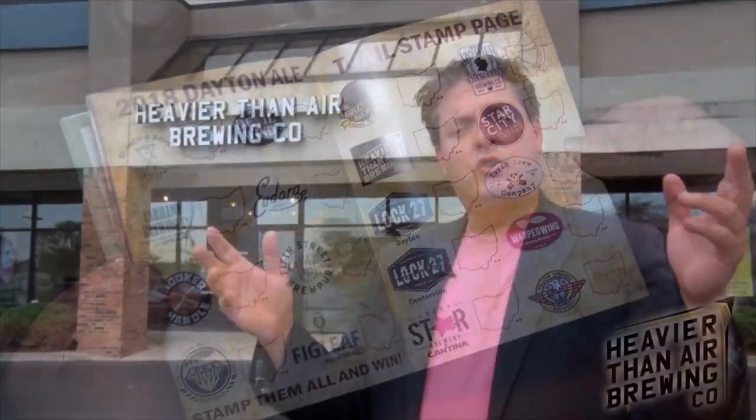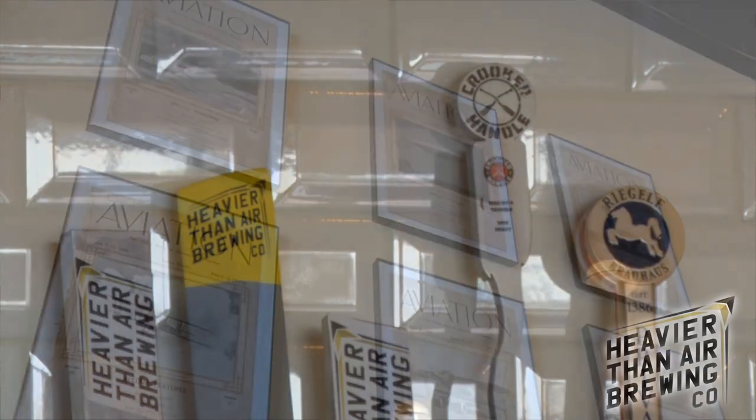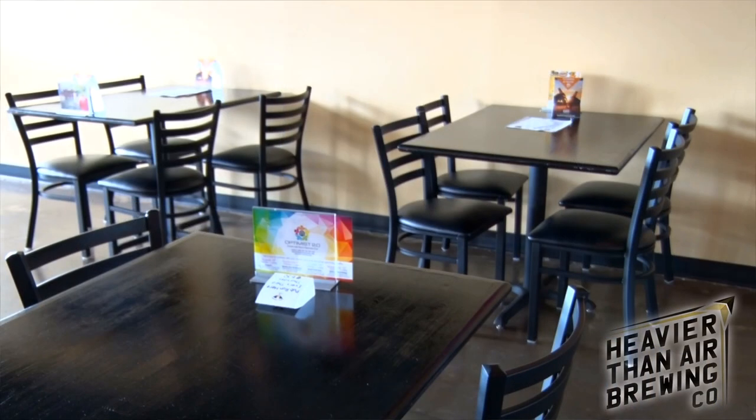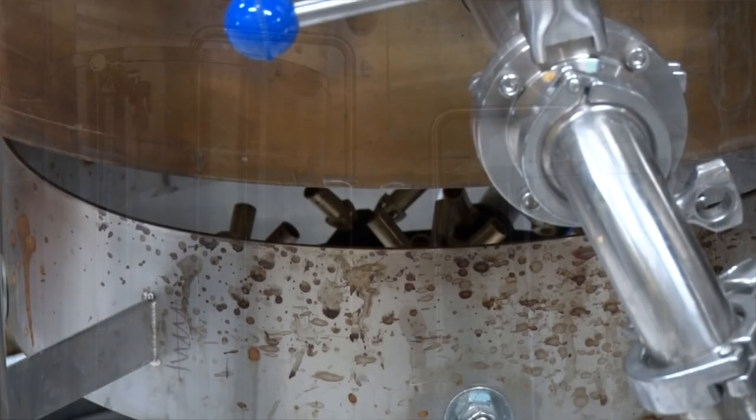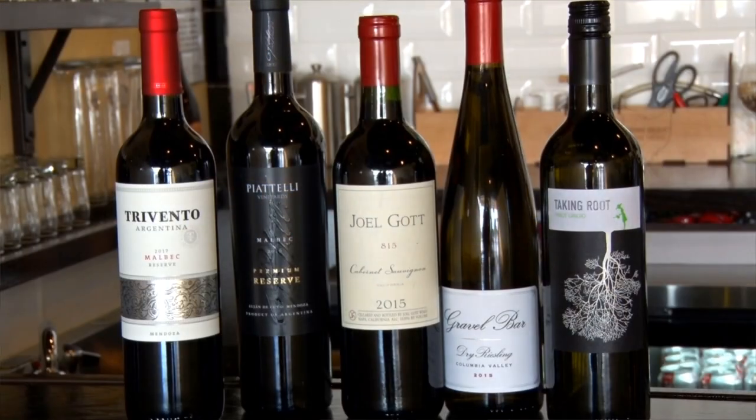Our next stop on the trail is right here at Heavier Than Air Brewing Company. Welcome to Heavier Than Air Brewing here in Centerville, Ohio, where we have ten taps of mostly our beers — some seasonal and some specialty beers. We also have wines and meads available for the non-beer drinker, and we encourage people to bring food in.